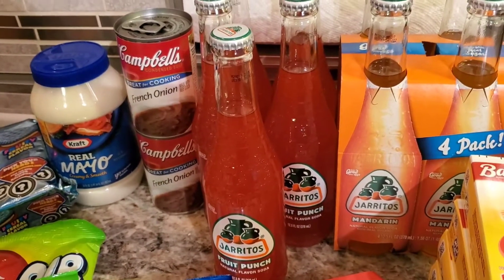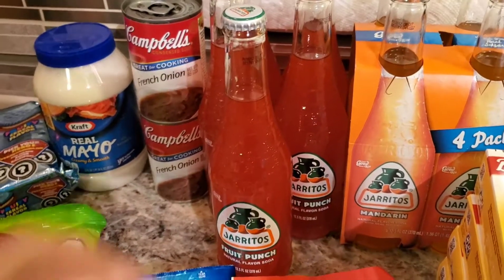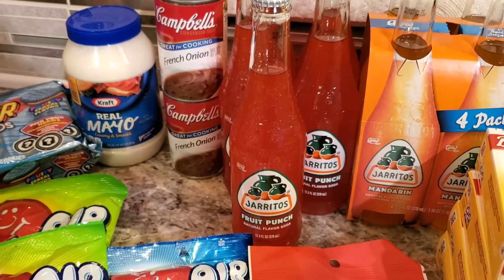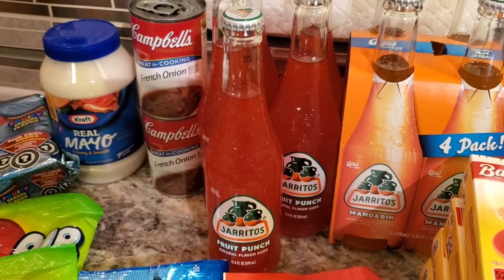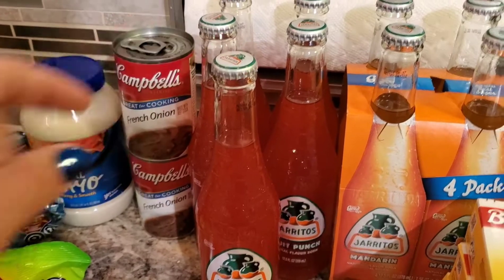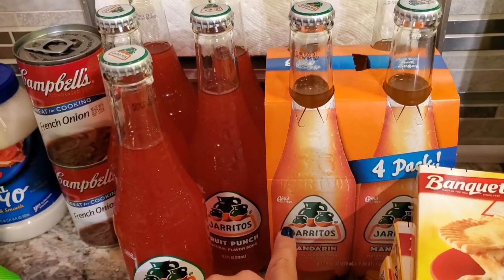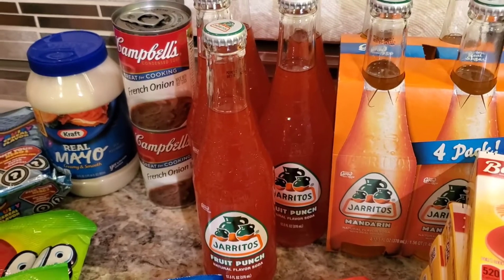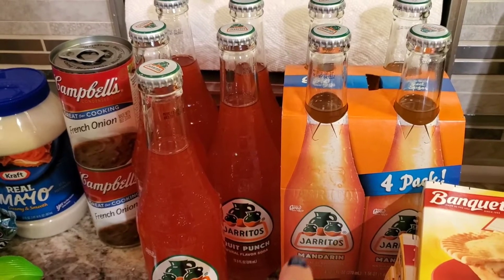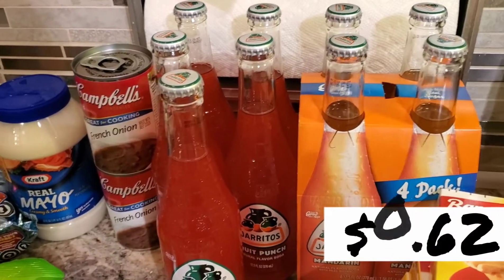Then we jump into the Jarritos that my son absolutely loves — these are an Ibotta deal as well. At Kroger, when you buy the individual ones, they're normally 89 cents a piece and you save 10%. But when you bought five on Ibotta, you got a dollar off. His favorite is the Mandarin and they actually had that in the four-pack this time. The four-pack was $3.49 with a dollar Ibotta off — he's going to be super excited.